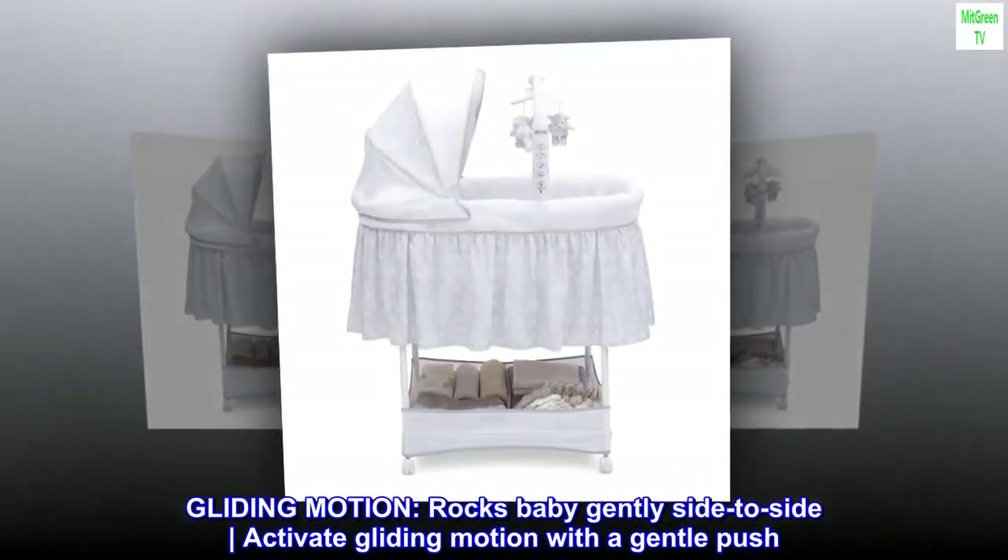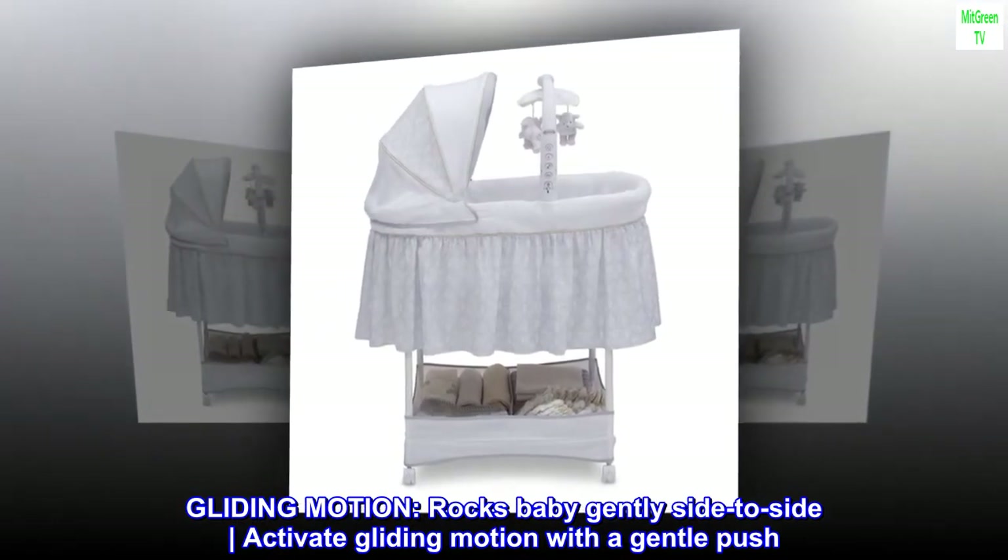Gliding motion rocks baby gently side to side. Activate gliding motion with a gentle push.